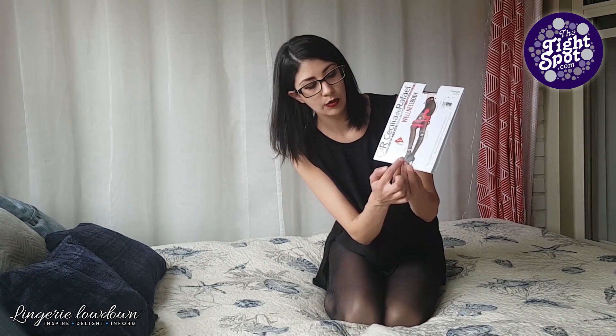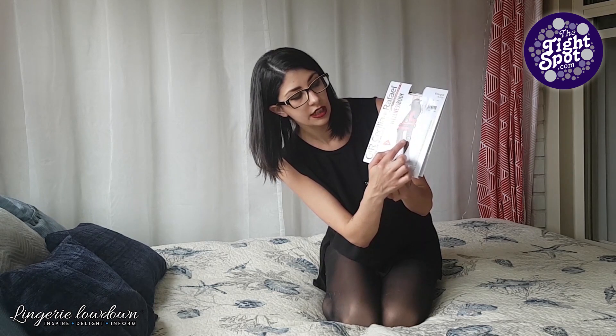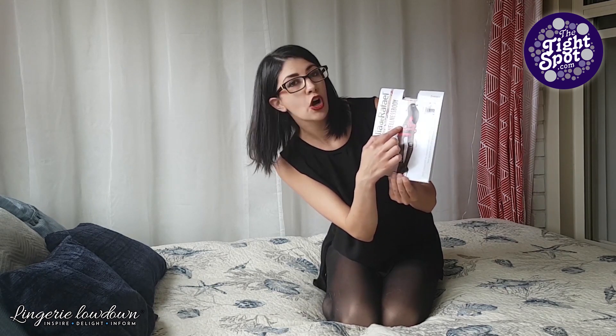The compression points of these stockings are listed on the front of the box. They have compression around the ankle, around the knee, and just at the top of your thigh.